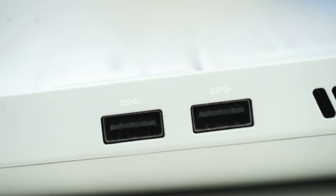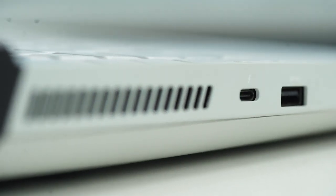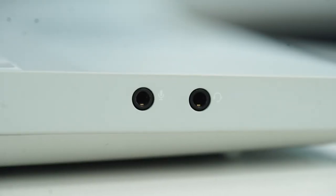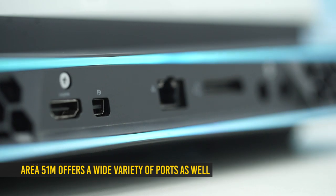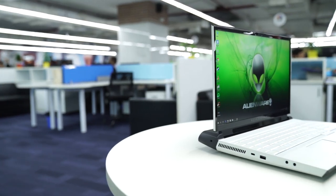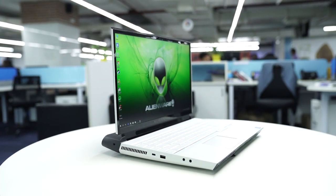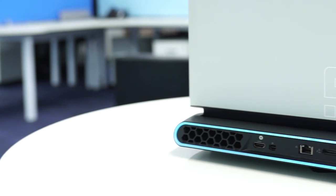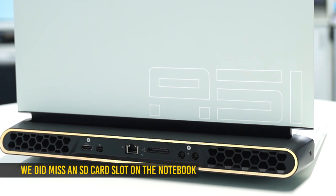The notebook also packs a good collection of ports including standard USB ports, a USB Type-C Thunderbolt port, dedicated headphone and mic jacks, HDMI, DisplayPort, Ethernet, and even Alienware's proprietary graphics amplifier port — which seems like overkill since the machine is already running an RTX 2080. The one thing missing is an SD card slot, which is odd given there don't appear to be any space constraints.